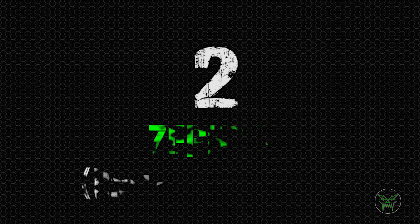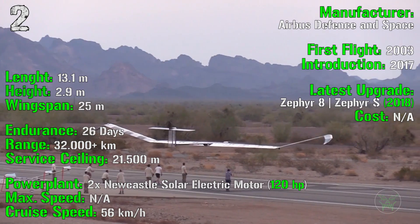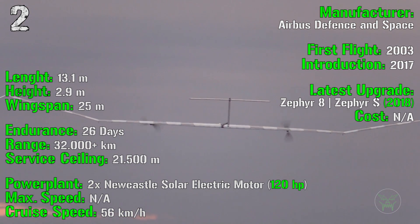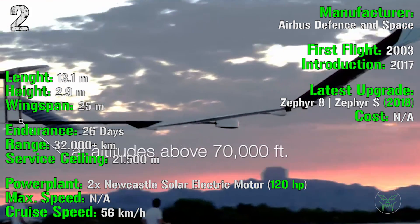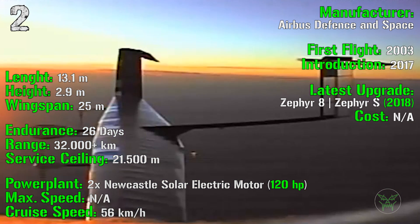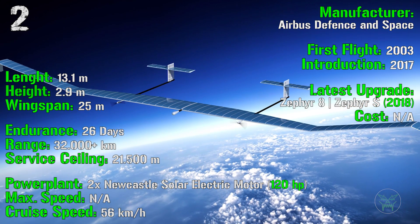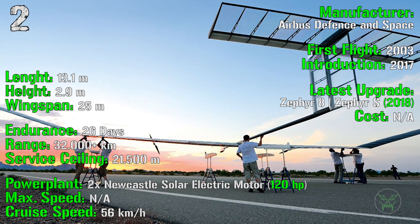At the second spot we find the Zephyr from the United Kingdom. It was introduced in 2017 with the first flight in 2003. The latest upgraded version, the Zephyr S (or Zephyr 8), was introduced in 2018. It has a length of 13.1 meters, a height of 2.9 meters, and a wingspan of 25 meters. The endurance is an incredible 26 days — it can fly for almost one month without refueling. The range is more than 32,000 kilometers, and the service ceiling is 21,500 meters, allowing it to avoid all civil and military aviation traffic.